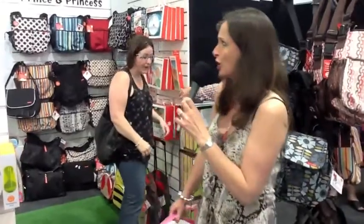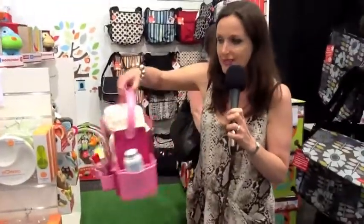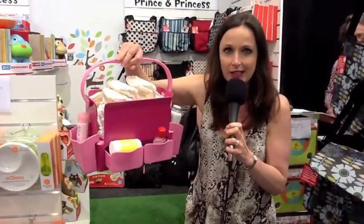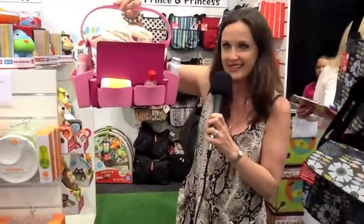It's Jacqui from If Only They Told Me again here at the baby show, and we have found this fantastic store called Prince and Princess with everything that you need for looking after baby — but not only that, it's some really cool stuff. So if you are short of space and you are thinking where are you going to store your baby's nappies and all the cleaning products that you need to wipe baby's bottom and things like that, then check out one of these. Isn't that cool?